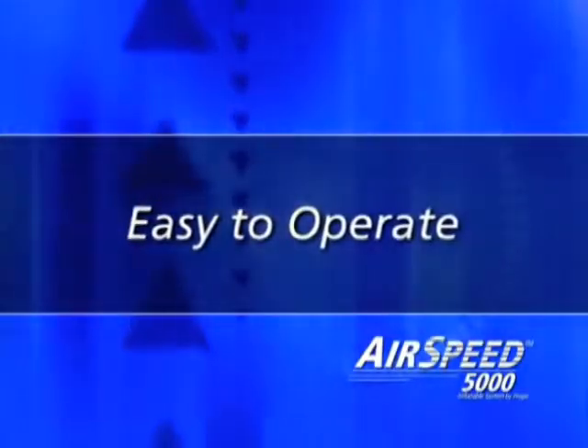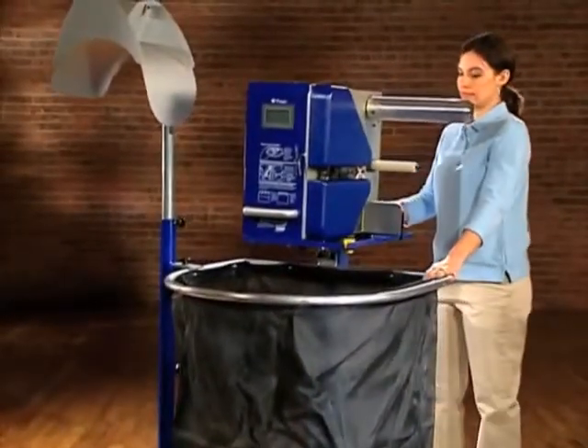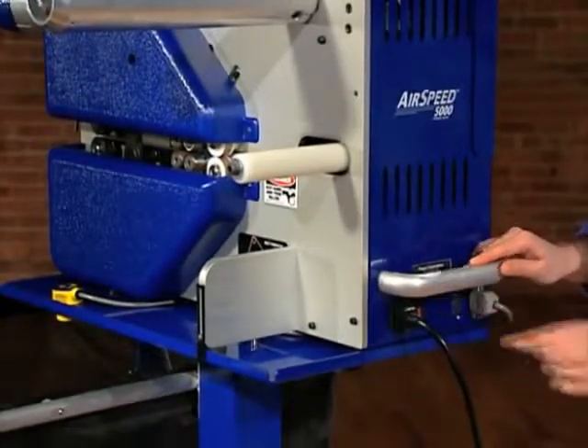Start with its ease of operation. Not only is the Airspeed 5000 compact and portable, it doesn't need compressed air. So once you plug it into a 110-volt outlet, it's essentially installed and ready to go.